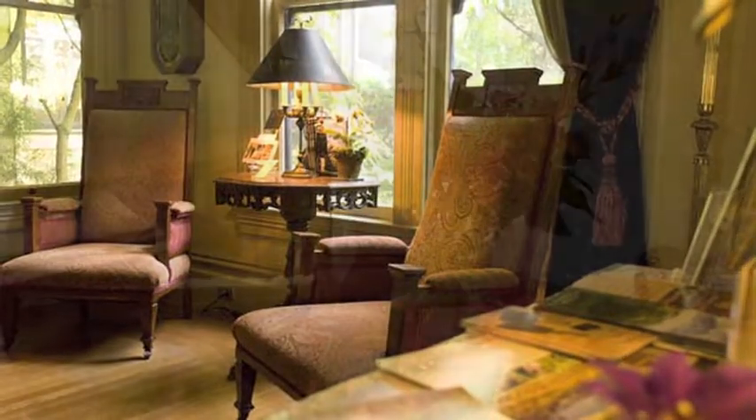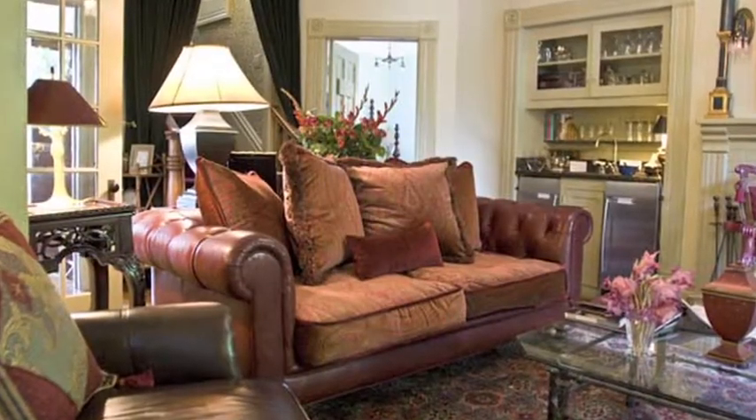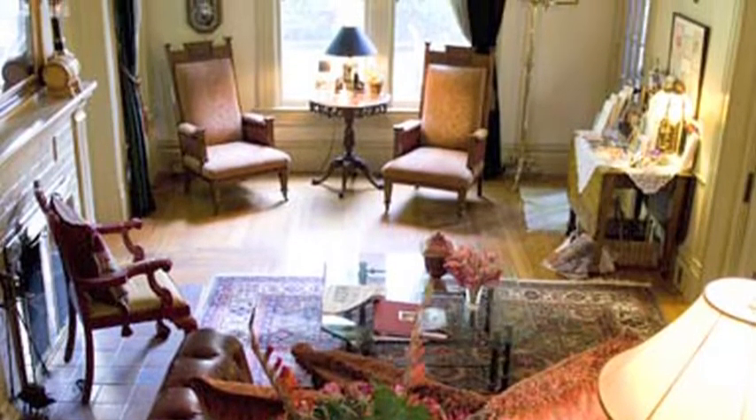Welcome inside. The Grapeleaf Inn is called a three-dormer Queen Anne. It was built in 1900, which makes it 110 years old. It was built for a blacksmith, and it's one of several historical properties here in Healdsburg.